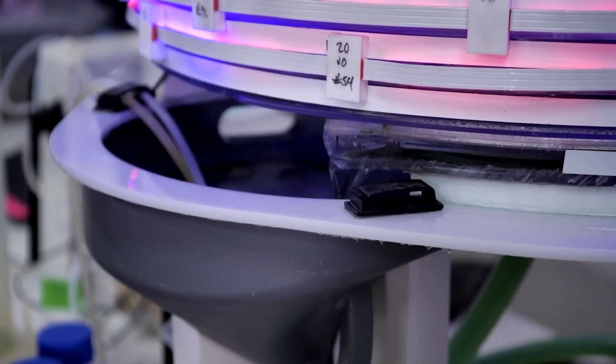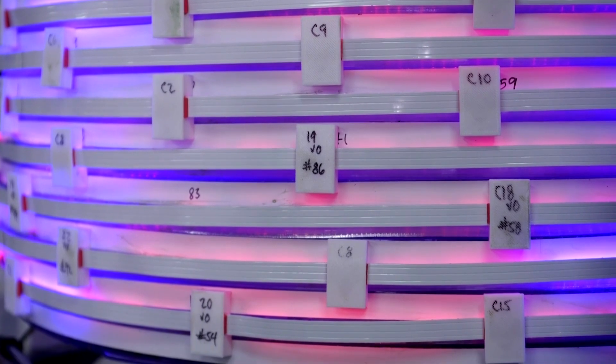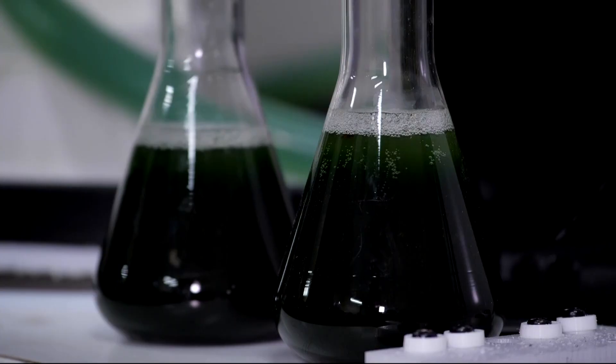Algini's machine looks like a long, coiled tube. Thin LED lights shine up from the bottom, so every bit of algae gets plenty of light, making them grow super fast.